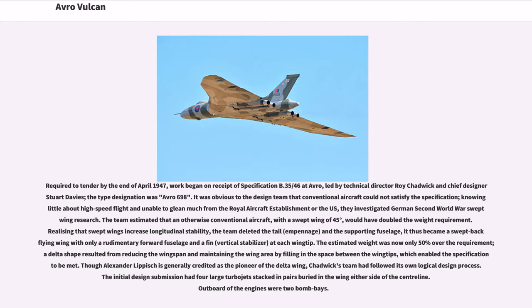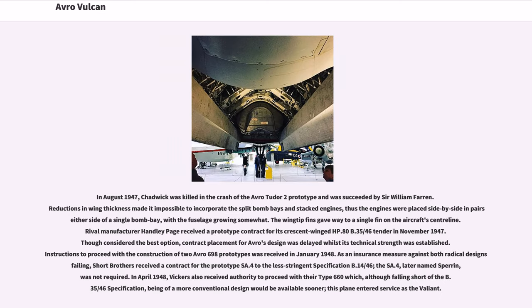Though Alexander Lippisch is generally credited as the pioneer of the delta wing, Chadwick's team had followed its own logical design process. The initial design submission had four large turbojets stacked in pairs buried in the wing either side of the centerline, with outboard bomb bays. In August 1947, Chadwick was killed in the crash of the Avro Tudor 2 prototype and was succeeded by Sir William Farren. Reductions in wing thickness made it impossible to incorporate the split bomb bays and stacked engines; the engines were placed side by side in pairs either side of a single bomb bay, with the fuselage growing somewhat. The wingtip fins gave way to a single fin on the aircraft's centerline.